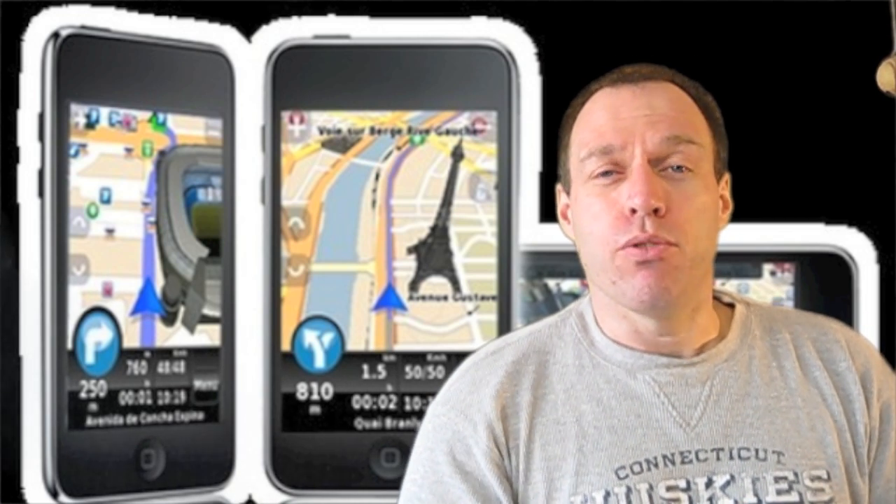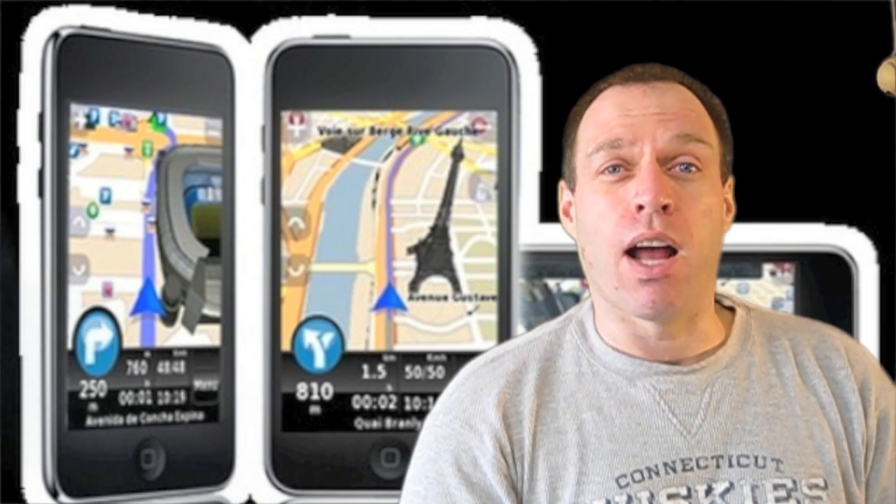Today we're going to take a look at N-Drive. We're going to go into the den, take a look at the user interface, go through all the menus and everything, and then as usual we're going to hop in the car. We're going to give you that dual view again today — the view of the iPhone as well as the road ahead — so you can see how accurate it is and when the turns come up. So without further ado, because there's a lot of information to put into these GPS application reviews, we're going to go over to the den and check out the user interface.